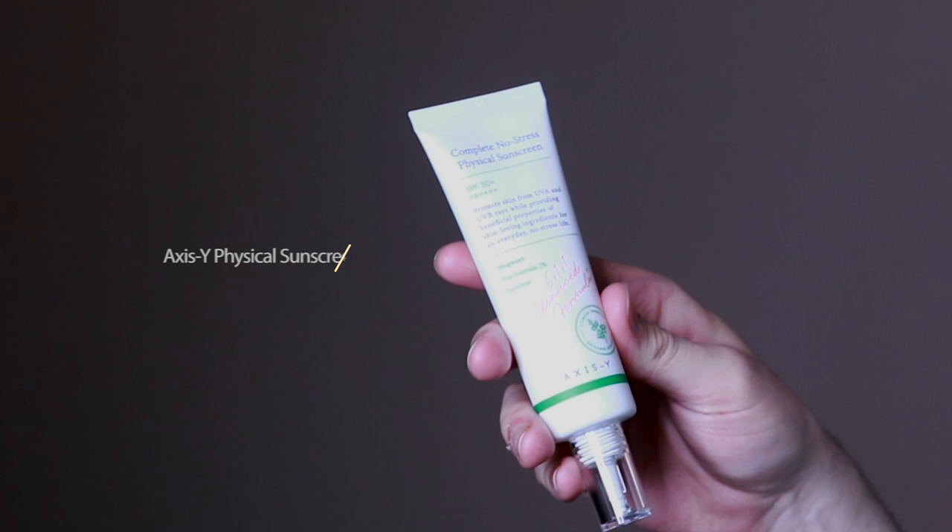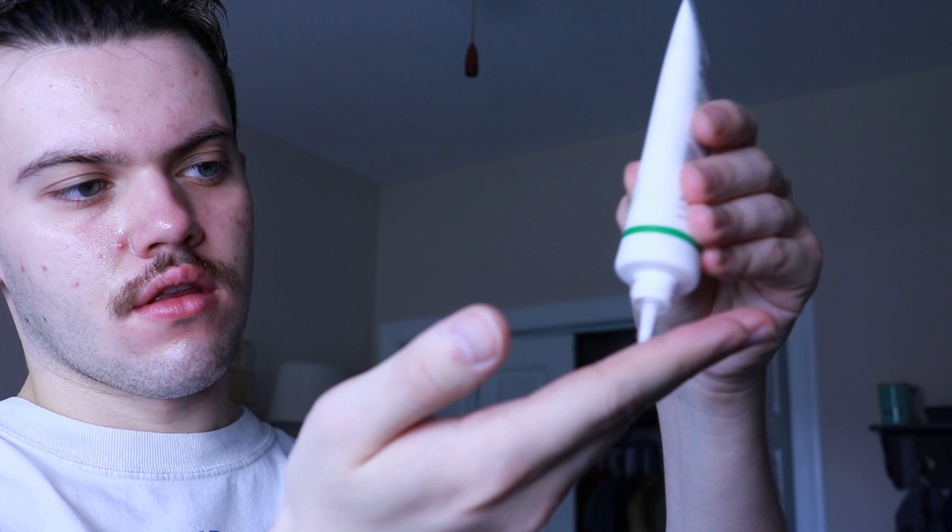The top three products in this video are those three — the ones I gravitate towards the most. The next sunscreen is the Axis Y Complete No Stress Physical Sunscreen SPF 50. This sunscreen is 100% mineral. One thing completely unrelated to performance — I love the packaging, it's so unique and pleasing to look at. It definitely has my favorite packaging. It wasn't that I didn't like this product, but it was the one with a bit more of a white cast, so it's something I didn't find myself wanting to wear as much.